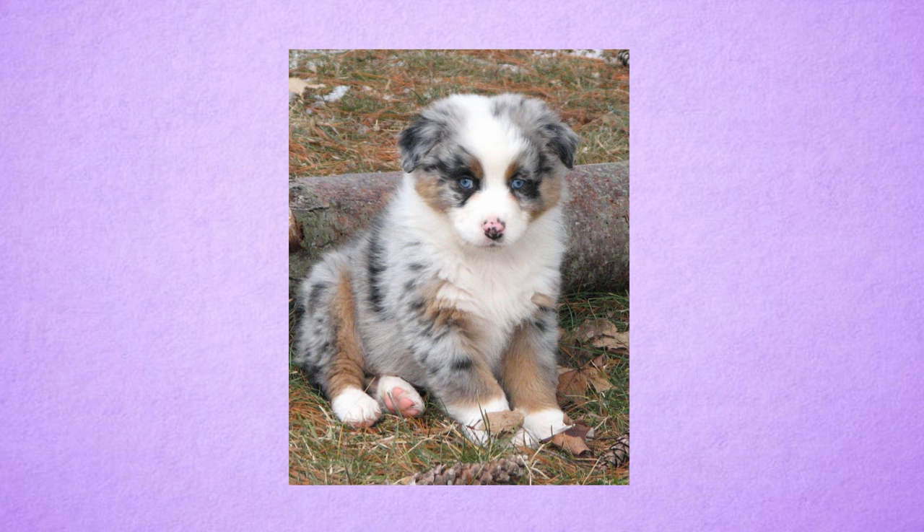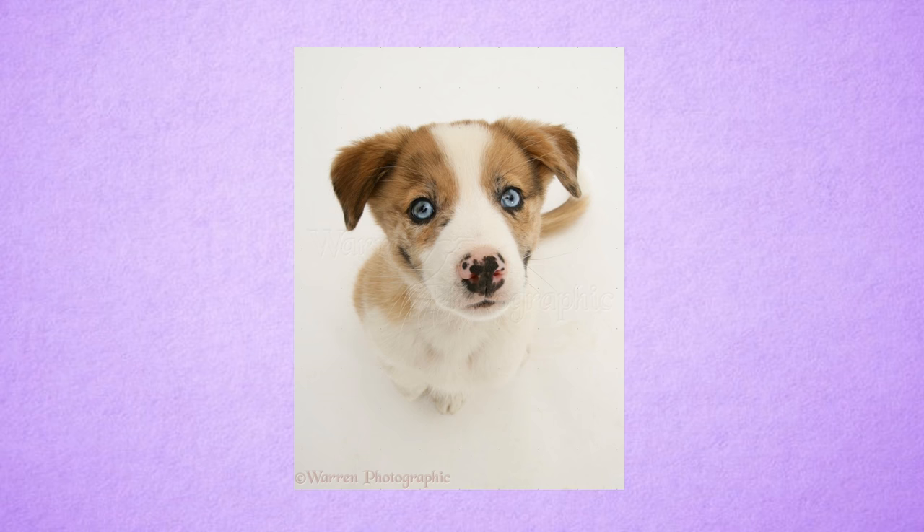Sometimes Merle can be hidden. The Merle gene can be hidden through recessive red, but red dogs cannot show Merle due to Merle only affecting eumelanin, and red dogs only produce phaeomelanin. Sometimes a recessive red Merle will have blue eyes, which can be an indication that they carry a Merle gene. However, this can't be a for-sure sign, because blue eyes are also a recessive gene.